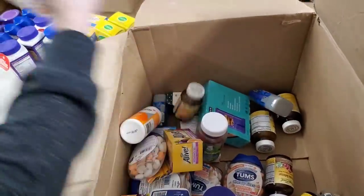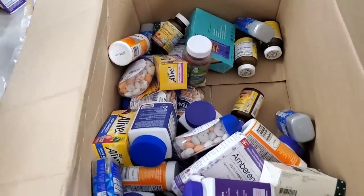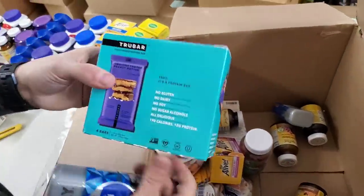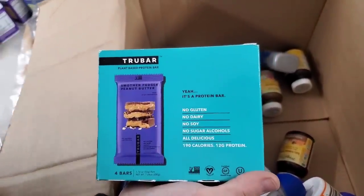Immune Defense. Here's some more of these youthful skin products. Here's another kind — True Bar. No gluten, no dairy, no soy, no sugar alcohols. All delicious — but there's nothing in it! How can it be delicious if it has no this, no that? It's healthy — I'll tell you that.